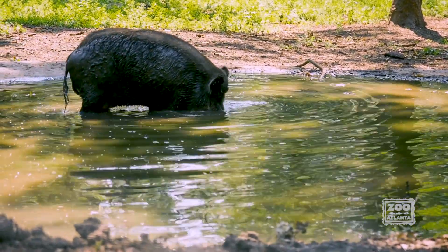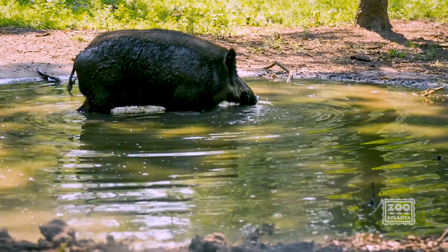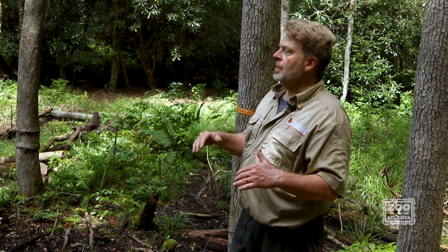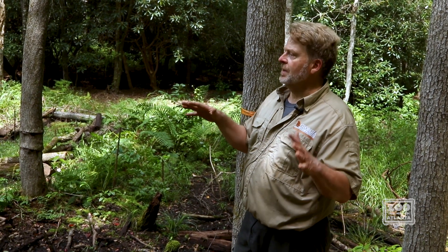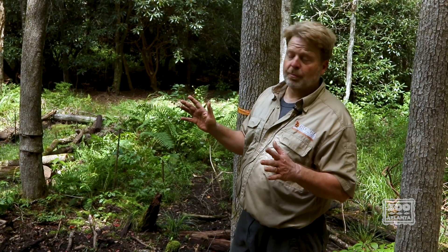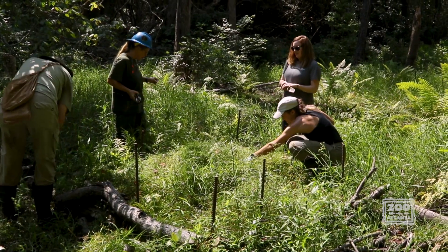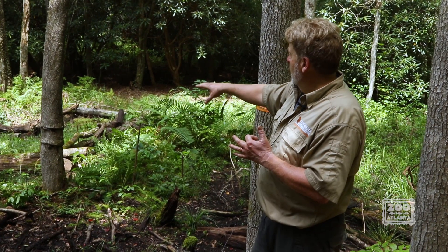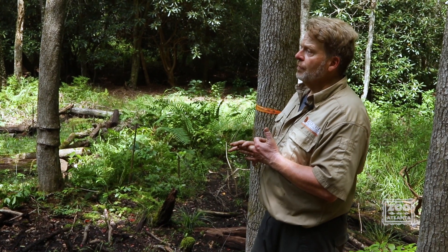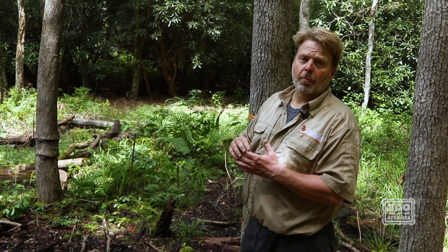Feral hogs love to wallow in these kinds of habitats. They love to root around in the sphagnum moss, look for insect larvae and amphibians, and they will root up entire areas and ruin our plantings. They have done tremendous damage to this bog. We are in the process of excluding them from the outplantings using wire lumber exclosures, and we have intentions to put a fence around the entire bog.